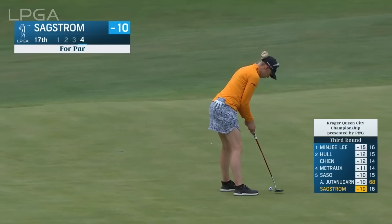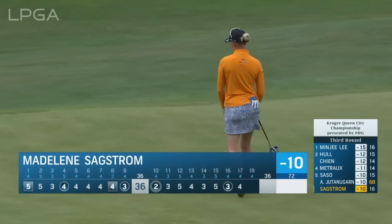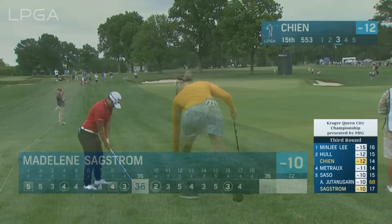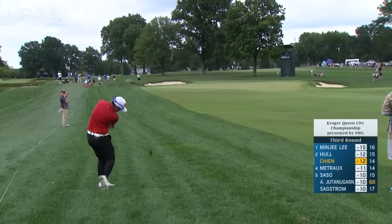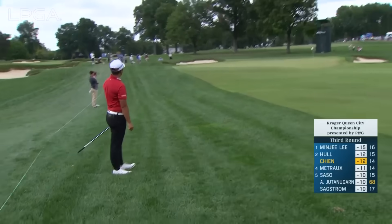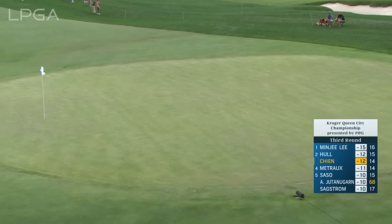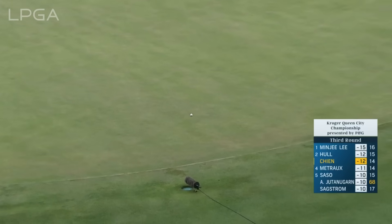Up on the green at the 17th, Madeline Saxtrom trying to save par. 72 yards, but the grass is growing with the ball. It's not a bad lie at all, but it's going to be hot coming out of this. It's just going to be right where Charlie Hull was.